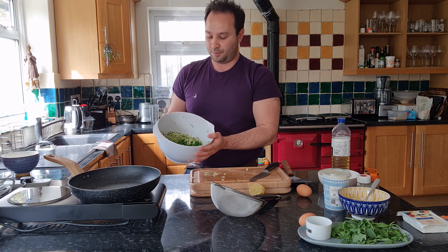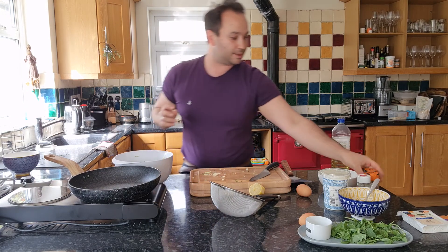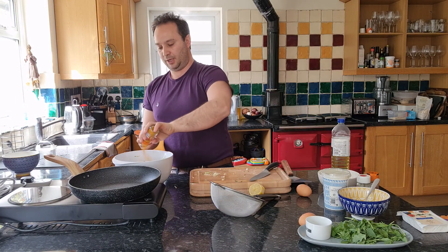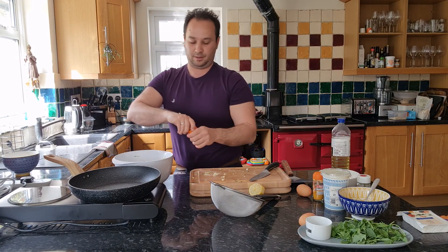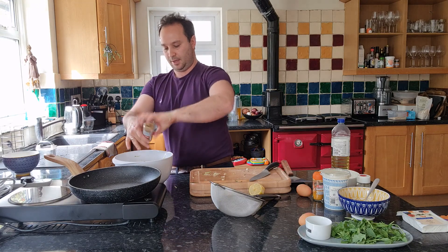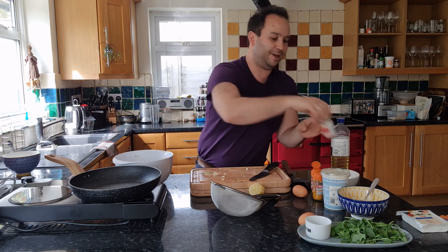Main parts are in here: we've got peas, garlic, spring onion, courgettes. I'm going to add pretty much about a teaspoon each of cumin, turmeric and coriander. Measurements really don't matter with this — it's a really, really nice easy dish.